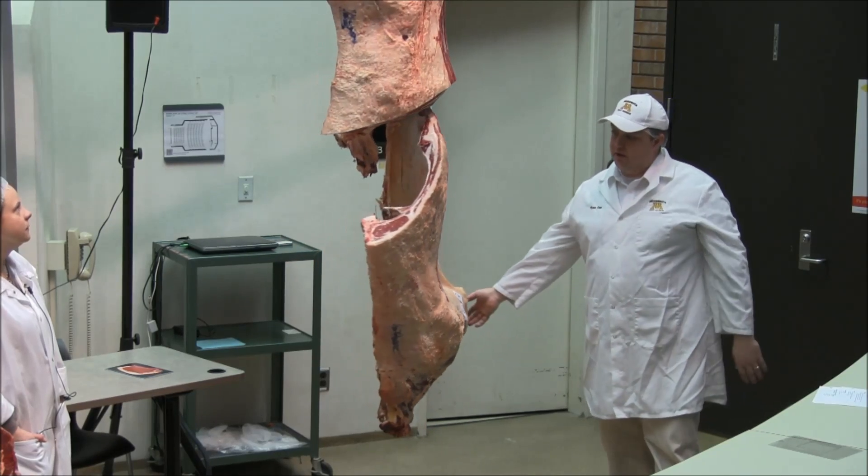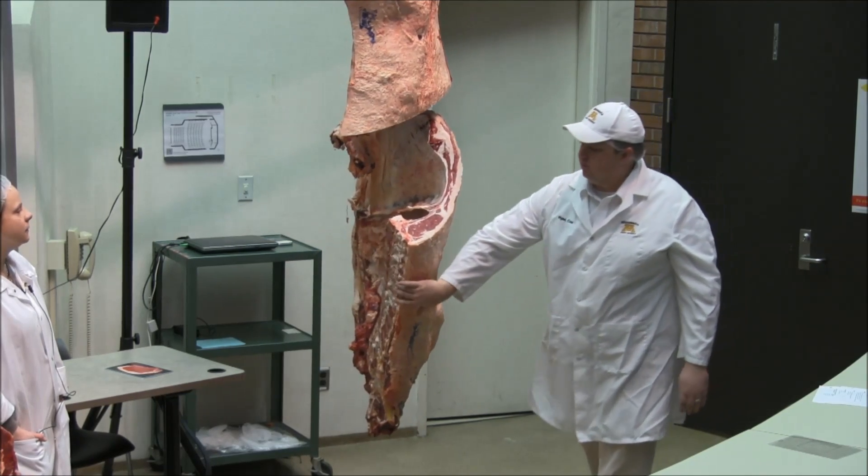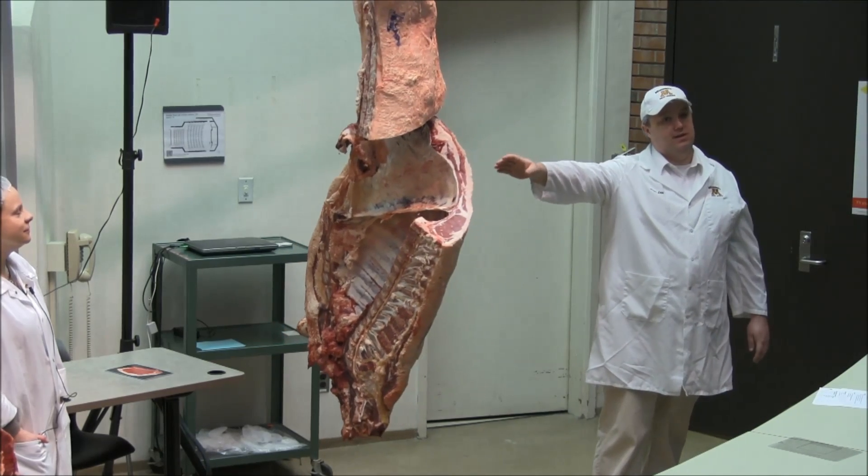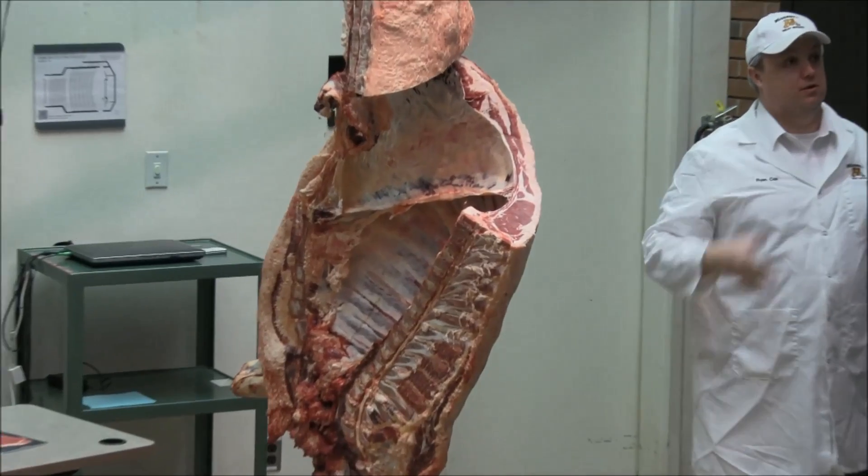We can go forward, we can cut this. It's got a slightly smaller eye — this eye is probably about a 12 square inch eye. Most of the ribeyes we're seeing now in retail are like 14 square inches, so they're bigger.